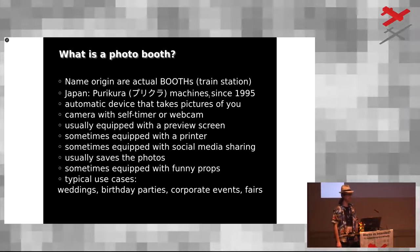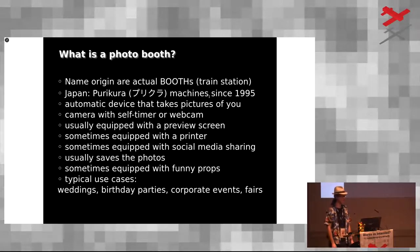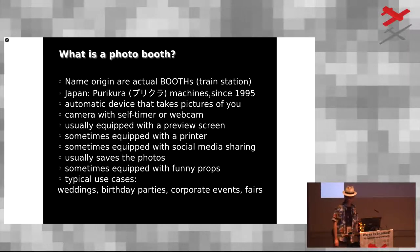A photo booth as generally referred to is a device that takes a picture of you after a countdown, and then you can preview yourself on the screen digitally and decide whether you want to print it or not. They don't necessarily have to have a printer — sometimes they just capture photos at a wedding and they go into a digital photo album. Nowadays you may want to upload them to Facebook or any social network.